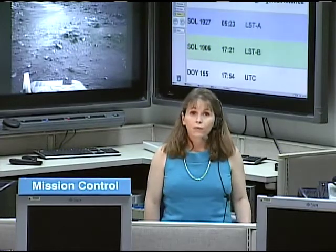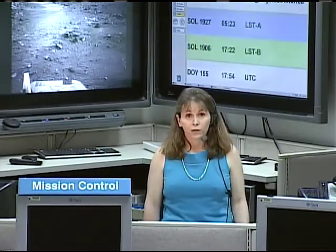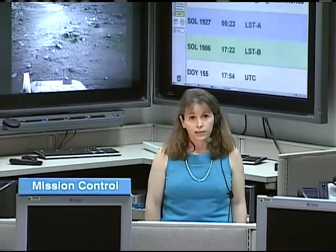We are seeing some slightly elevated electrical currents on the right front wheel, but we've developed some strategies that seem to keep those currents low. We're driving sometimes forward and sometimes backwards, taking shorter drives and more extended breaks between drives. In the next couple of weeks, we have a big decision to make: whether to take a shorter path through some very tall sand ripples or a longer path that takes us more safely around those ripples.